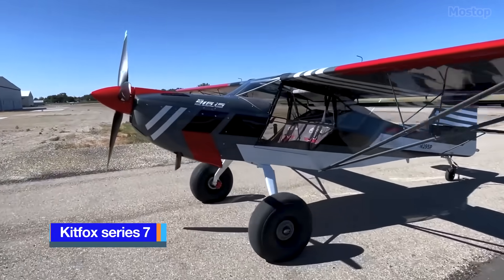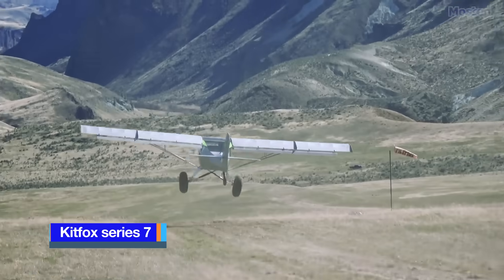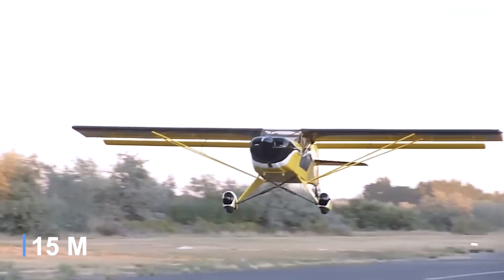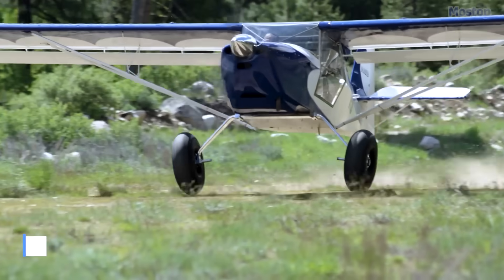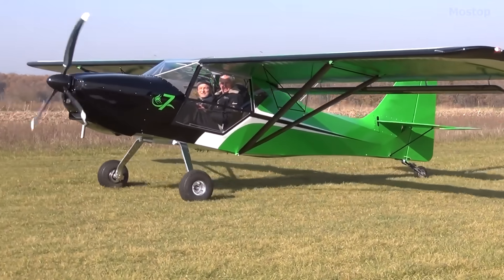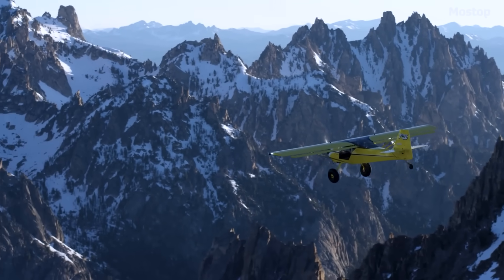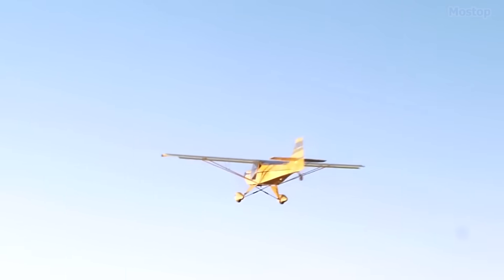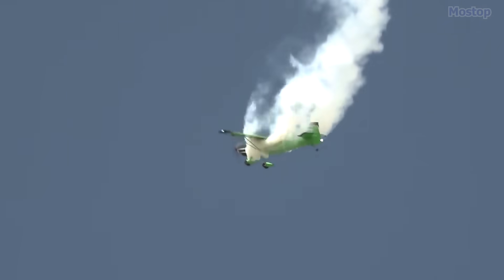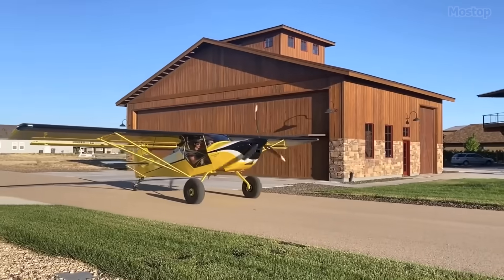Kitfox Series 7. With its large tires, the Kitfox Series 7 can take off and land in under 150 feet, making it a remarkable performer in short take-off and landing operations. This plane is part of the Kitfox series, which features small, side-by-side, two-seat, high-wing, single-engine kit aircraft, designed and originally manufactured by Dan Denny and his company Denny Aerocraft of Boise, Idaho. The Series 7 brought several enhancements to the Kitfox line, including a cruise speed of over 120 miles per hour, a range of 700 miles, and a useful load capacity of 700 pounds.